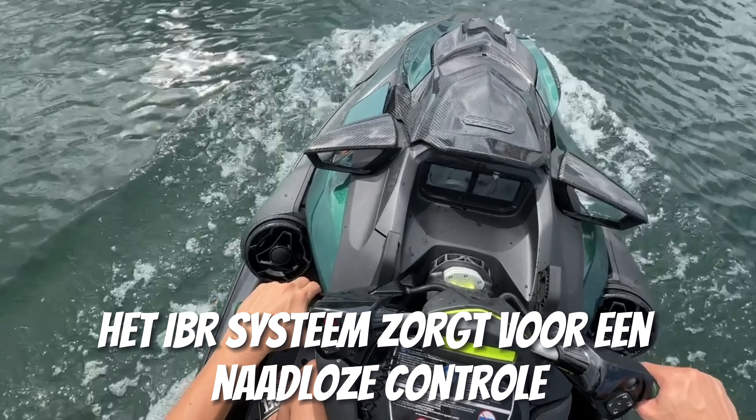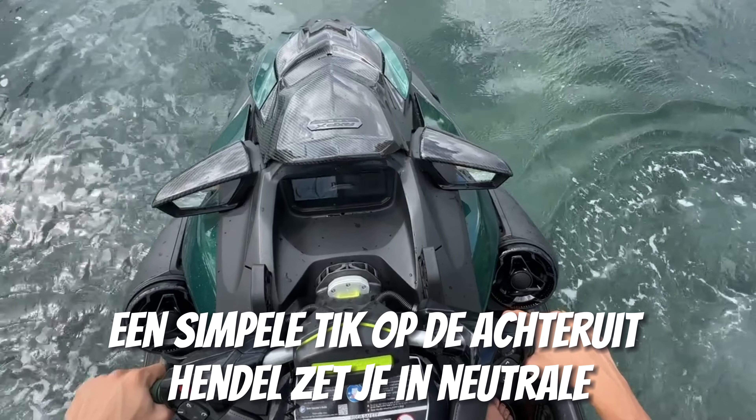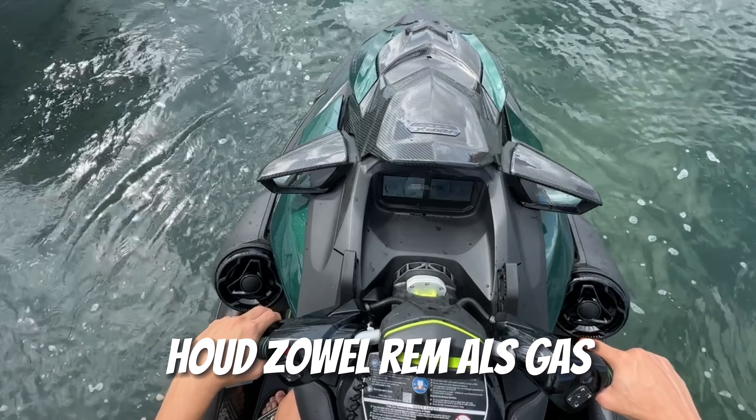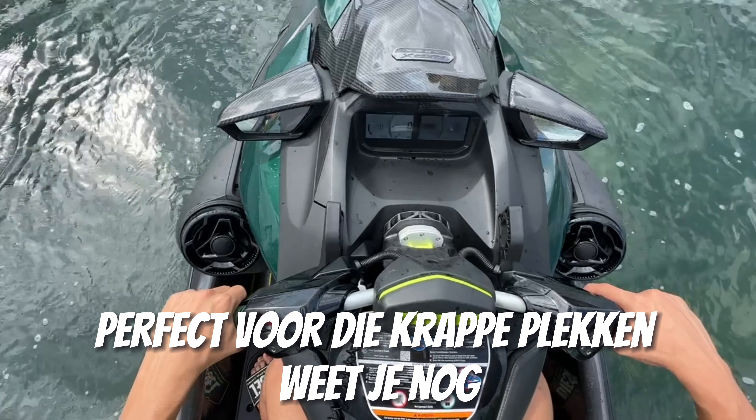The IBR system allows for seamless control. A simple tap on the reverse lever puts you in neutral. Tap the throttle and you're cruising forward. Hold both brake and throttle and you're in reverse, perfect for those tight spots.